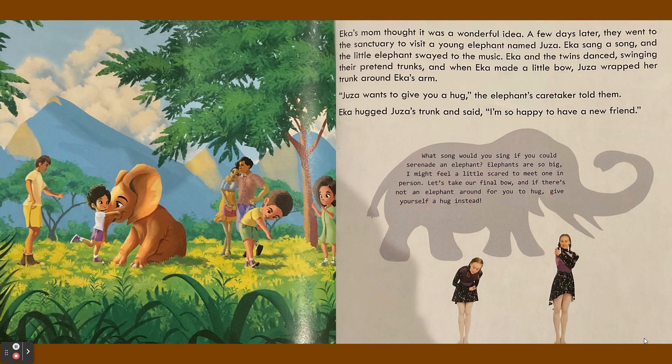Ika's mom thought it was a wonderful idea. A few days later they went to the sanctuary to visit a young elephant named Juza. Ika sang a song and the little elephant swayed to the music. Ika and the twins danced, swinging their pretend trunks, and when Ika made a little bow, Juza wrapped her trunk around Ika's arm. Juza wants to give you a hug, the elephant's caretaker told them. Ika hugged Juza's trunk and said, "I'm so happy to have a new friend."